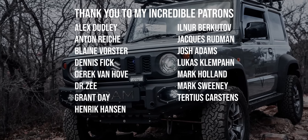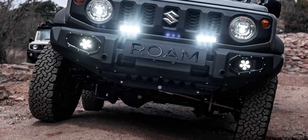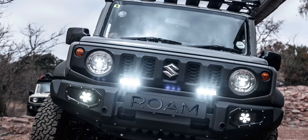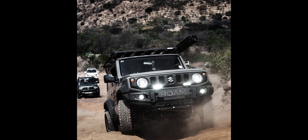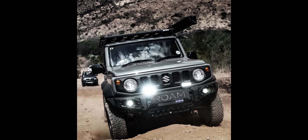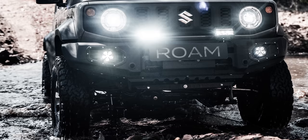Thanks for tuning in for another episode of Roam Overlanding. If you want to keep watching these videos, remember to like and subscribe to the channel. You can also enable notifications by clicking on the bell. Just in case you didn't know, I have over 25 videos covering the whole journey of Roam Overlanding — so head over to the main page and see if you want to binge-watch a couple of episodes.